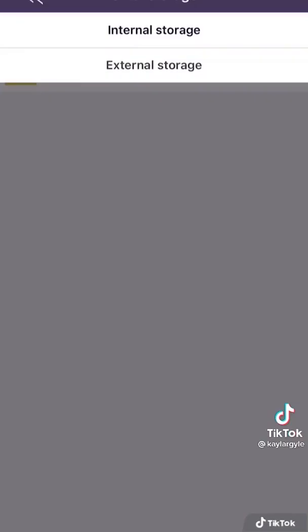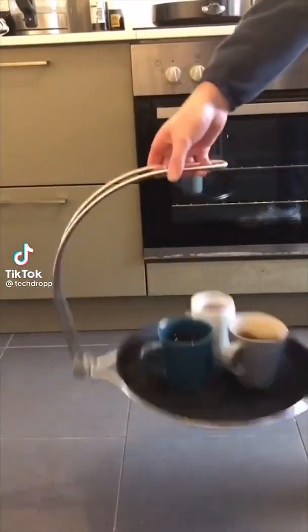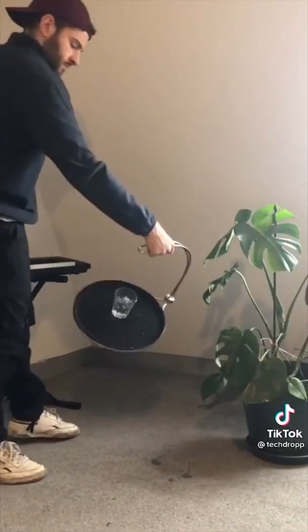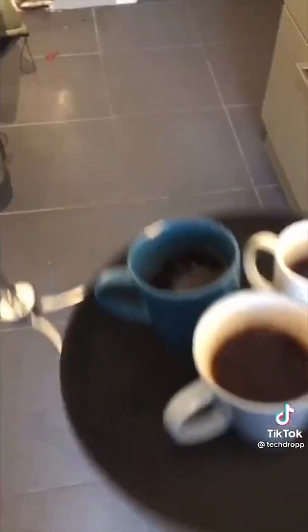This is the Tipsy Tray — a tray designed so that it's almost impossible to spill anything on it. It works so well you can even do this with it. It can also be carried with one hand so you don't need to worry about opening doors. It looks like magic but it's just physics.